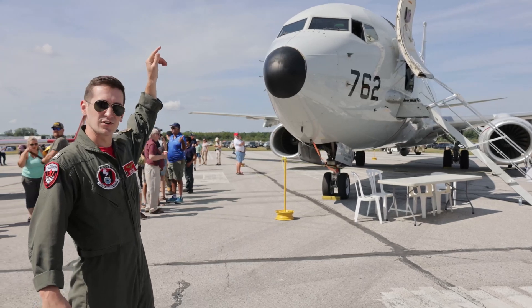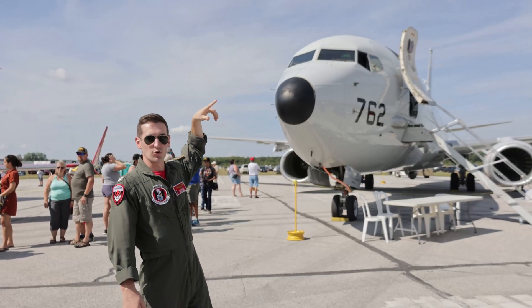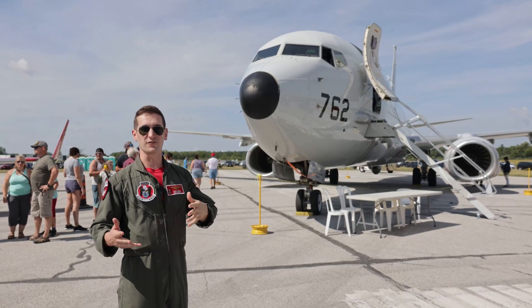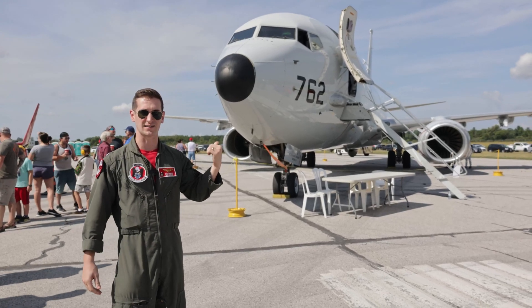If we were to take a step back, you can see that one of the big differences between this plane and a normal 737 is what's called the URC receptacle on the top, and that allows us the capability to do in-flight refueling, which greatly increases the range and the duration of the missions that we're able to fly in this aircraft.